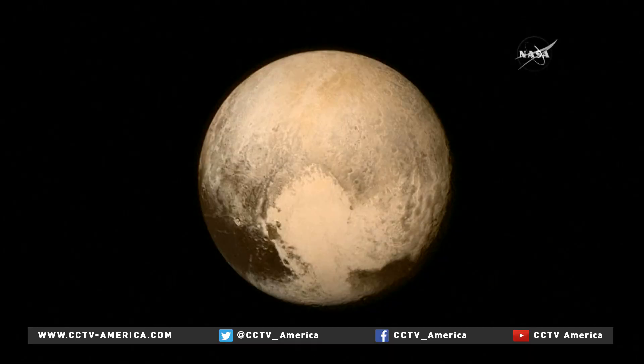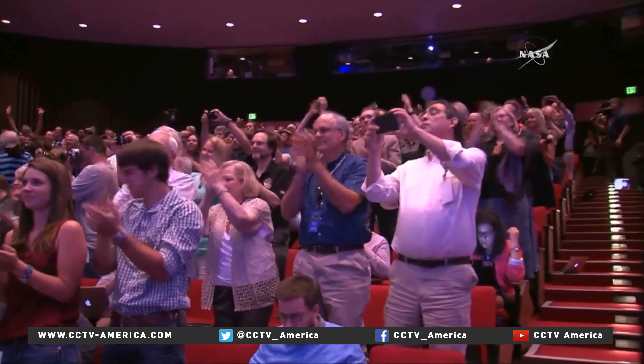NASA officials have named Pluto's heart-shaped region Tombaugh Regio, after astronomer Clyde Tombaugh, who discovered Pluto in 1930. The satellite is already nearly two million kilometers past Pluto and will continue to send back images for 16 months.